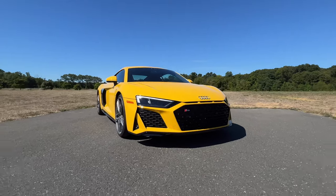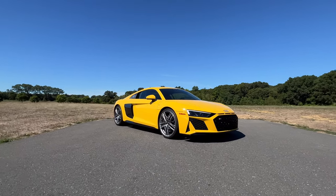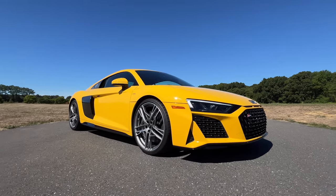My test model also has the carbon exterior package for $5,600, and that adds carbon fiber to the side blades right here, and also adds some carbon fiber elements to the engine compartment. Let me know what you think about the design of the R8 in the comments below. Do you think it has aged well? Do you think it will continue to turn heads, say, 10 years from now? Let me know in the comments.